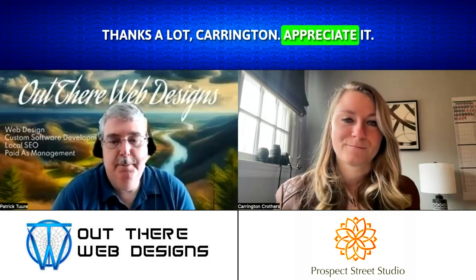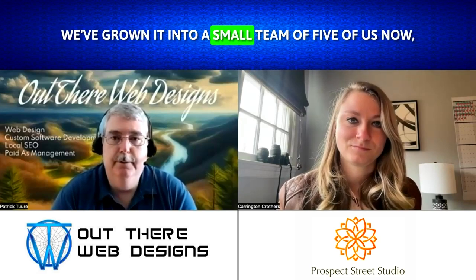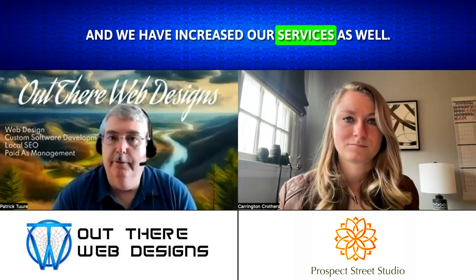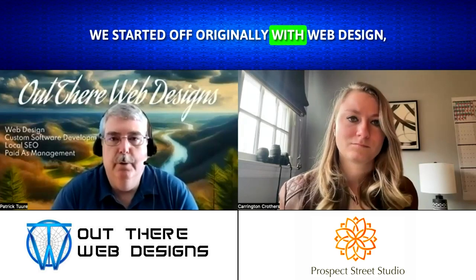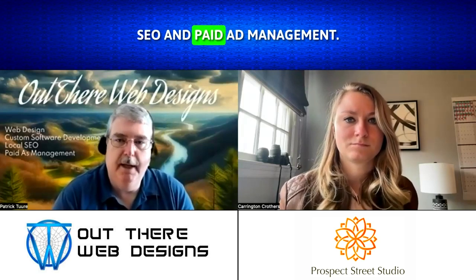Thanks a lot, Carrington. Appreciate it and thanks for having me. I started up OutThere Web Designs in 2010. We've grown it into a small team of five of us now and we've increased our services as well. We started off originally with web design, and now we do custom software development, local SEO, and paid ad management.